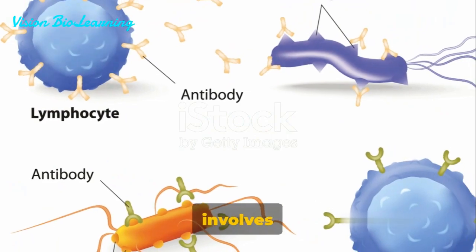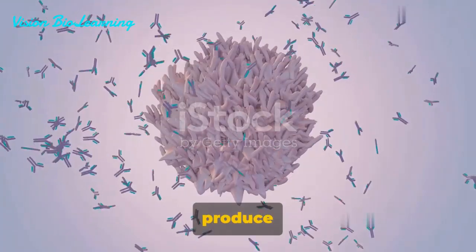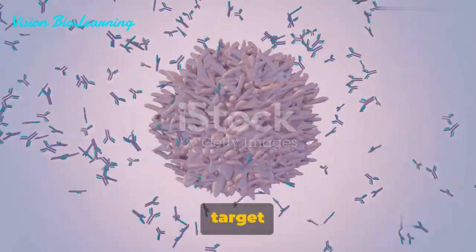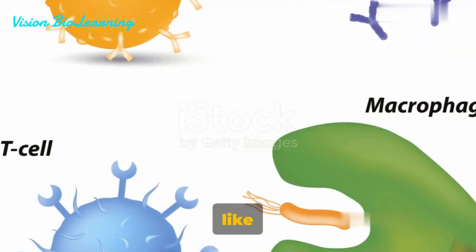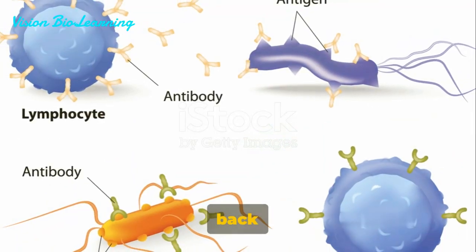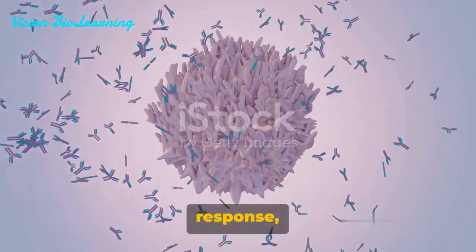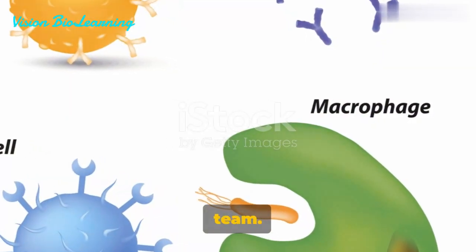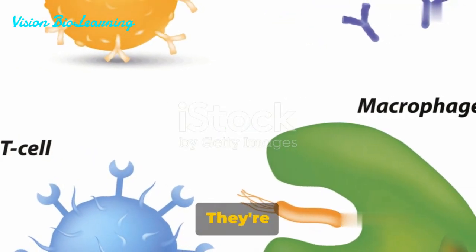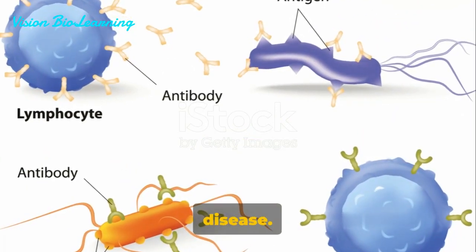The humoral immune response involves B-lymphocytes, which are like our body's intelligence agents. They produce antibodies that specifically target the invaders, neutralizing them and marking them for destruction — it's like putting a big red target on the back of our enemies. On the other hand, the cell-mediated immune response, led by our T-lymphocytes, is more like a specialized strike team. These cells directly attack and destroy infected cells within our body, doing the heavy lifting in our internal battle against disease.